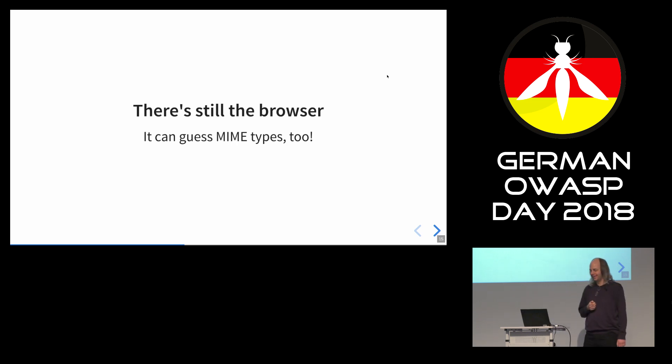But if we disable it, then we're good — that's what I thought when I submitted this talk. But there's also a browser, and the browser can also guess MIME types. If you send a file without a MIME type, which is what Apache does when it cannot determine the MIME type in any case, then the browser will guess the MIME type. And if it's HTML, it will render it.